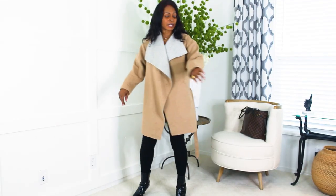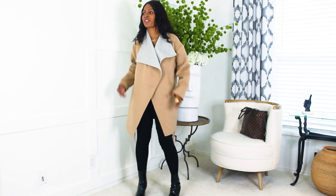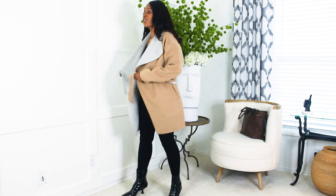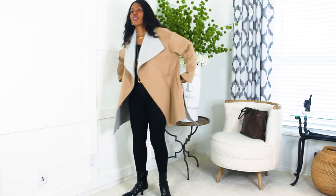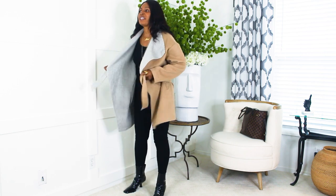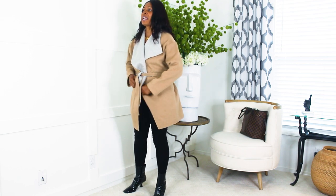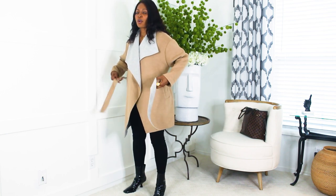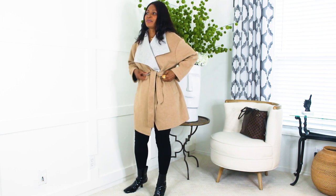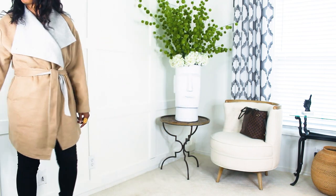I absolutely love this wool blend jacket — another Amazon find. I love the two-tone, the camel color contrasting with the gray. It comes with a belt, but I also like using this particular Amazon belt to cinch the waist — it's so cute. It does run oversized; this is a medium and it feels like a large to me, but I like that because I can put a sweater underneath.